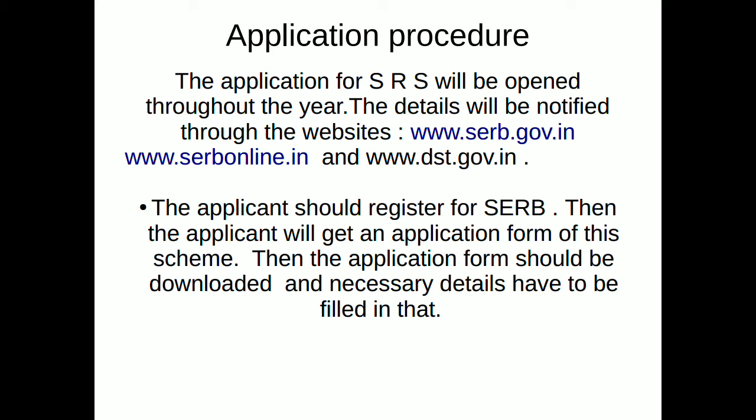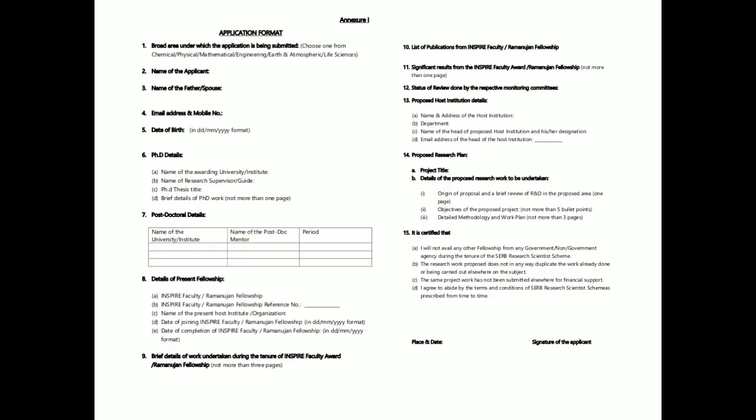First, the applicant should register on SERB. Then the applicant will get an application form for the scheme. The application form should be downloaded and the necessary details filled in. Here we can see the application format — all necessary details have to be filled in that form.